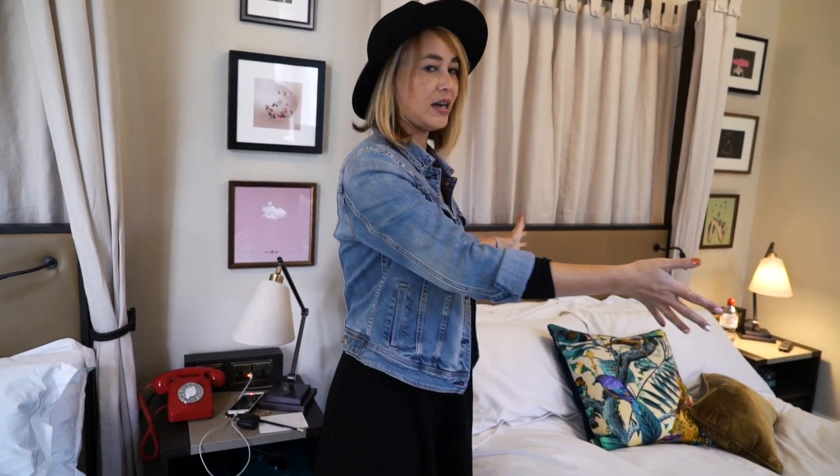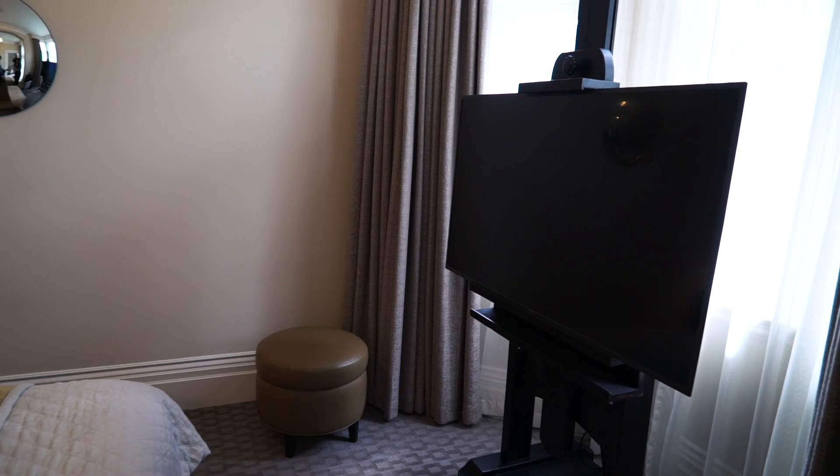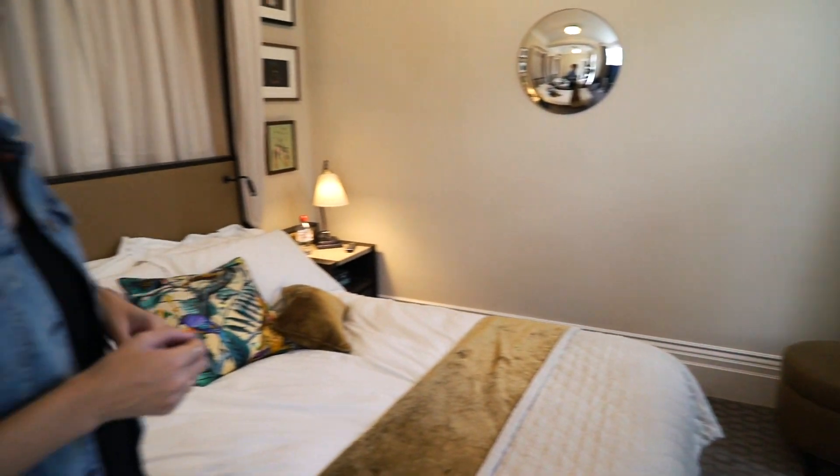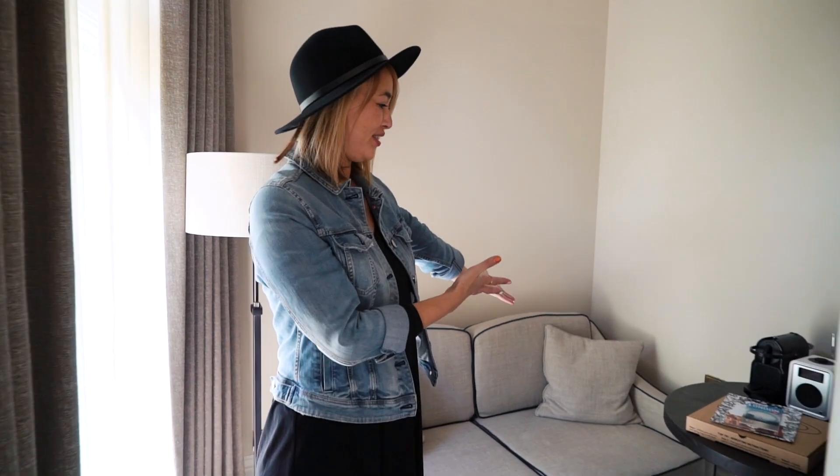This is Candy's side. I'm using this side and Candy's using the other side — she has a big TV, a drawer, some plugs, USB chargers, same deal. And then over here is our little living room.